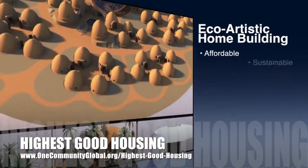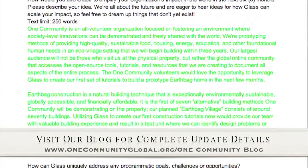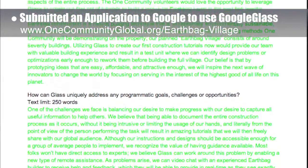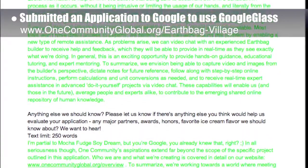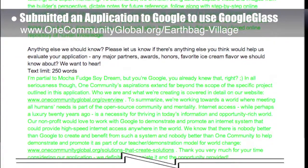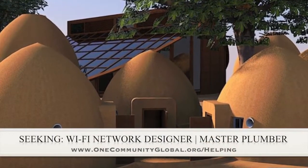The OneCommunity approach to Highest Good Housing is eco-artistic home building that is affordable, sustainable, do-it-yourself duplicable, resource and space efficient, and consists of seven different sustainably constructed village models. This week, the core team working on Highest Good Housing submitted an application to Google to use Google Glass to create open source tutorials of an EarthBag Village three-dome cluster as part of our sustainable promotion of innovation and technology strategy. This application and another we're submitting have the secondary goal of partnering with Google for remote teacher demonstration hub telecommunications infrastructure design that could completely eliminate the need for telephones and telephone wires in remote villages. In this area of the project, we are seeking a Wi-Fi network designer and a master plumber.